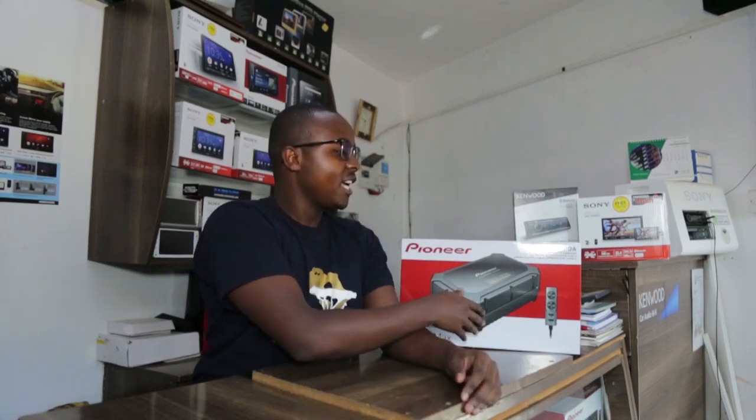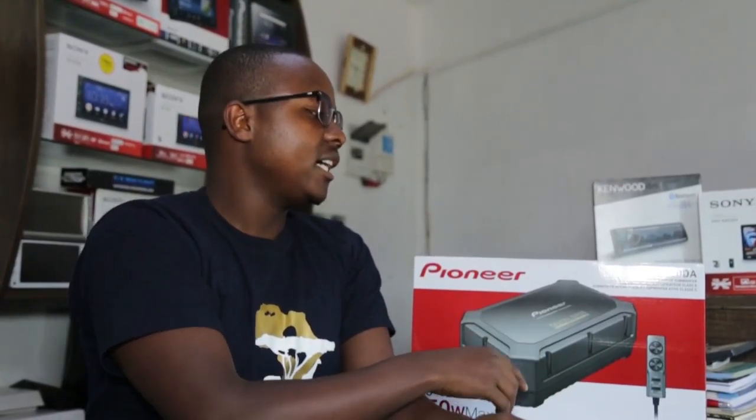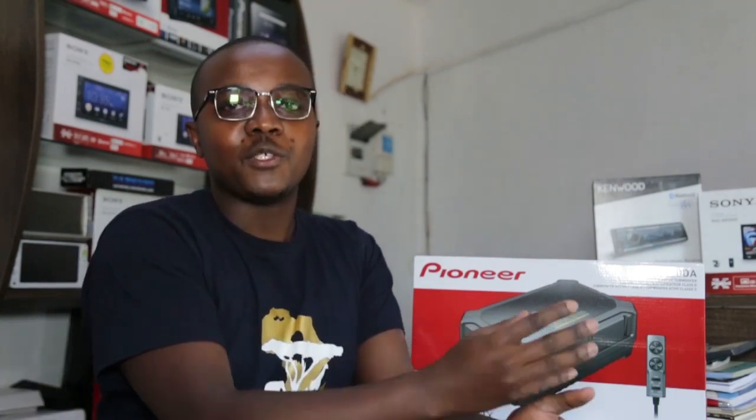As an example, I have here a Pioneer TS-WX400DA — this is an under-seat subwoofer. This is something for the new market — people who value their space. This is a speaker that adds bass to your vehicle. It gives you the improved effect. So if you're looking for a subwoofer but don't want to put something big in the boot, this is one of the solutions out there.